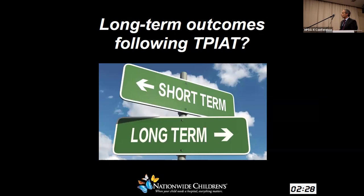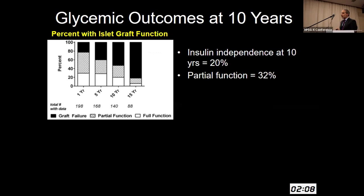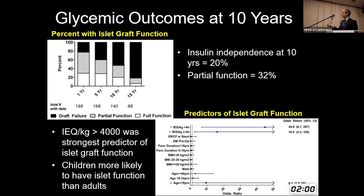Regarding long-term outcomes following TPIAT — how durable is it? The only long-term data we have is largely from an adult study: 215 patients with greater than 10 years of follow-up, though only 30 children out of the 215. There is clearly durability in pain outcomes. However, looking at glycemic outcomes at 10 years, there is attrition in islet function — that is the reality we face in 2022. This study again demonstrated that islet equivalents per kilogram body weight was the strongest predictor of islet graft function, and children had a higher likelihood of having islet function than adults.